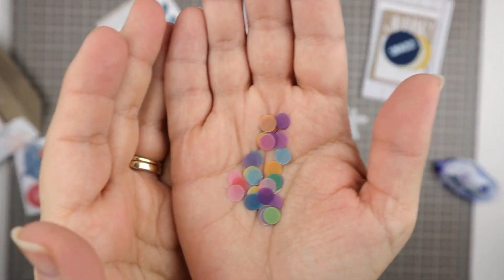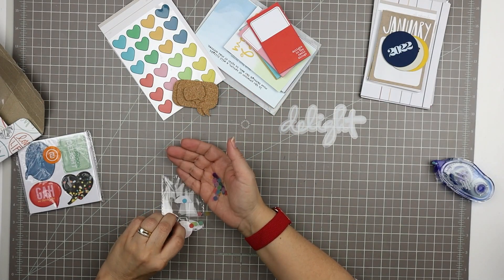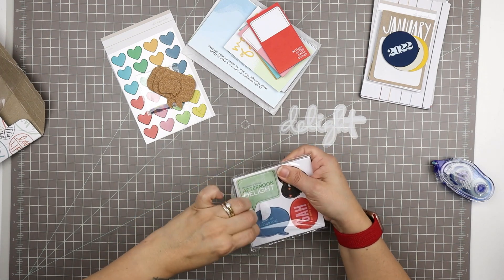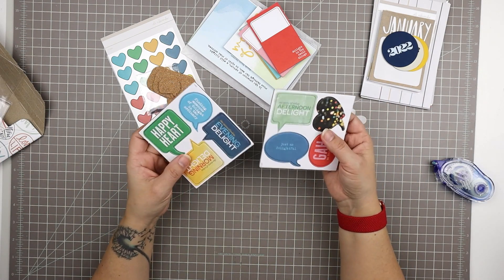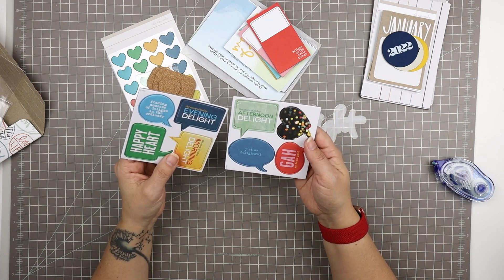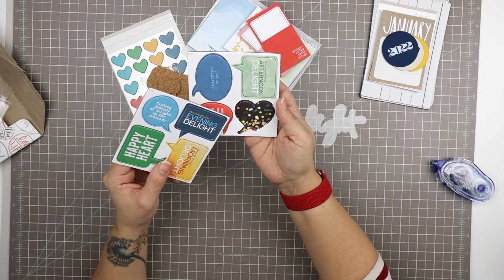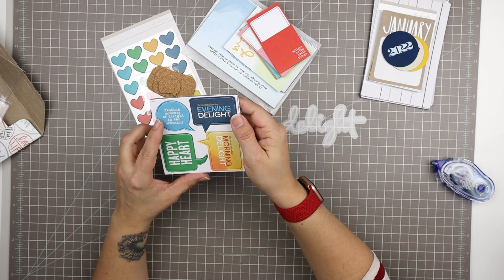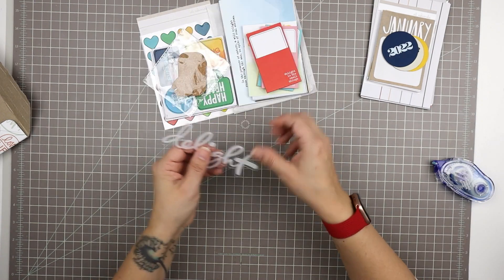They're very pretty and there's plenty of them. Then last but certainly not least, we have the chipboard pieces. For this kit the chipboard pieces are all little cute speech bubbles: 'the story of today,' 'afternoon delight,' 'gah, so darn good,' 'just delightful,' 'the story of today,' 'evening delight,' 'finding moments of delight in the ordinary,' 'happy heart.' So that's the Story kit.